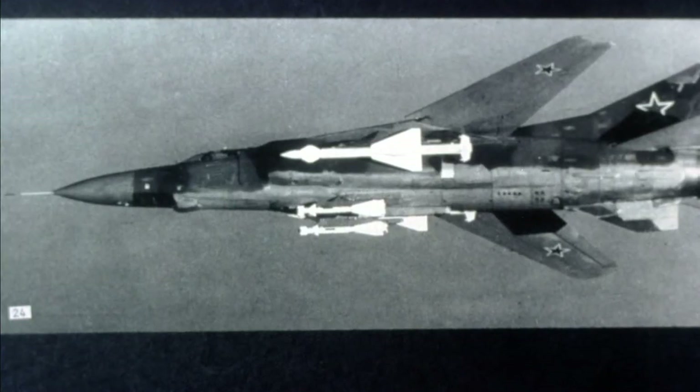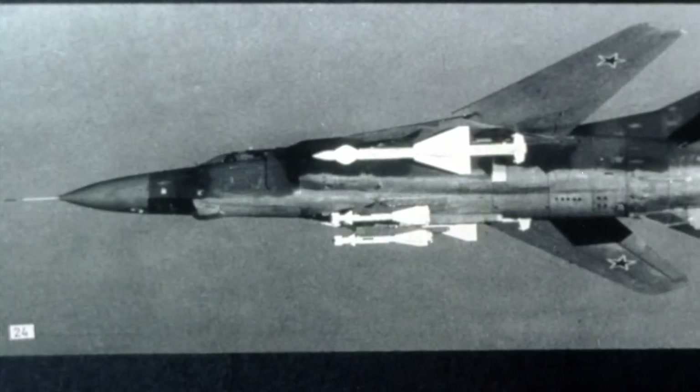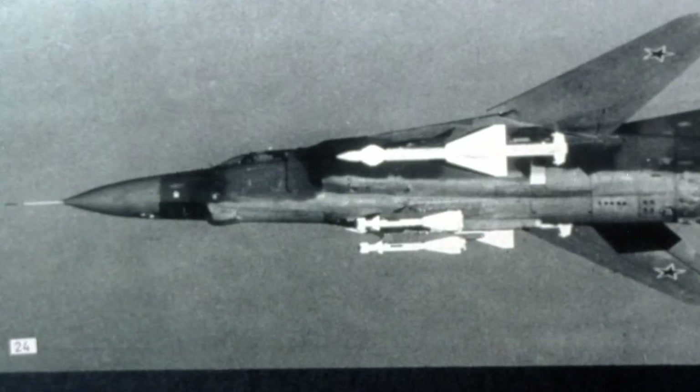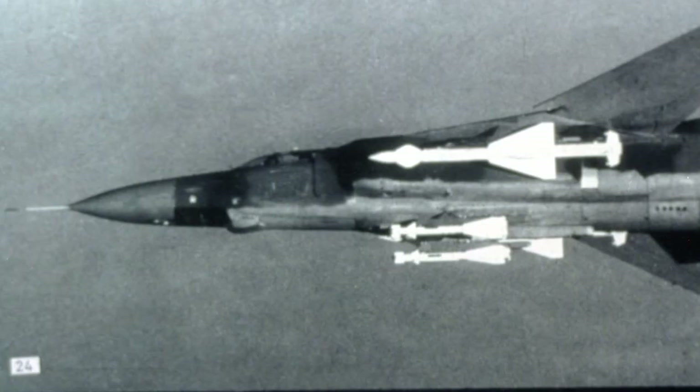The earliest versions were limited to using the AA-2 Atoll missile. In the 1970s, the AA-8 AFID replaced the AA-2, and from the MiG-23M and onwards, the AA-7 Apex was carried.